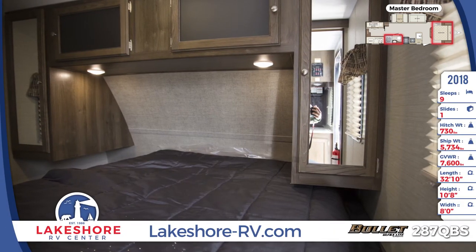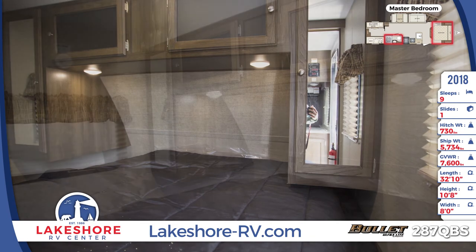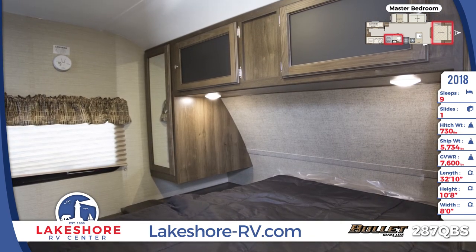The Bullitt's front master bedroom contains a queen-size bed with underbed storage, a laundry chute, nightstands, and mirrored bedside wardrobes.